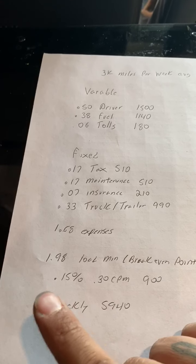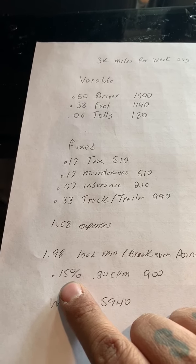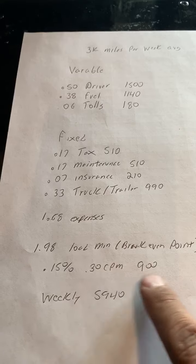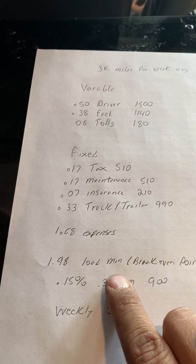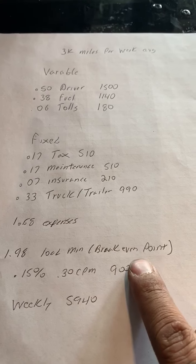Now I work for somebody else, so they get 15% of what I make — of my gross — or roughly 30 cents per mile, which comes out to $900. So that's what the carrier is going to make off of me. My minimum load that I have to make is $1.98. That's my break-even point.